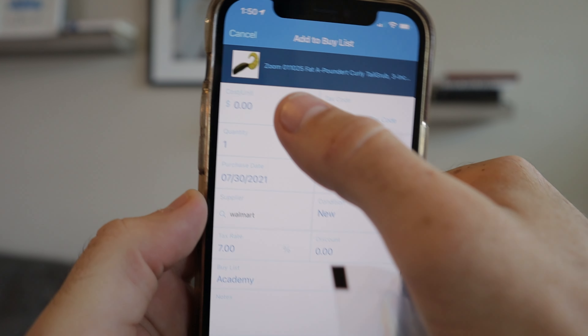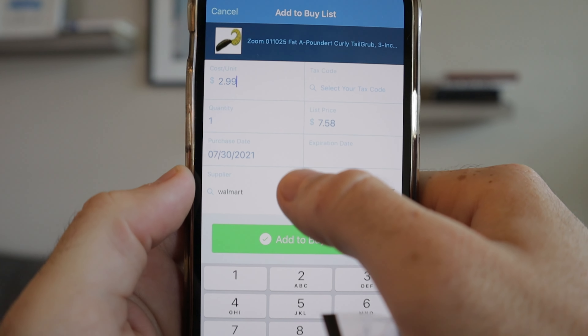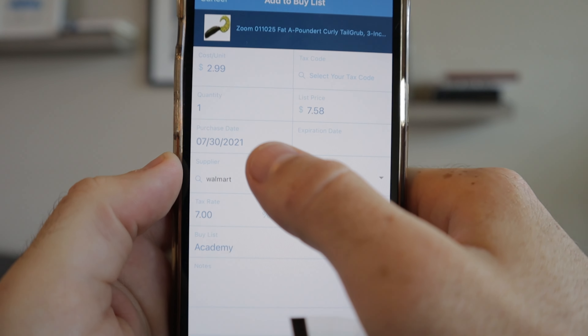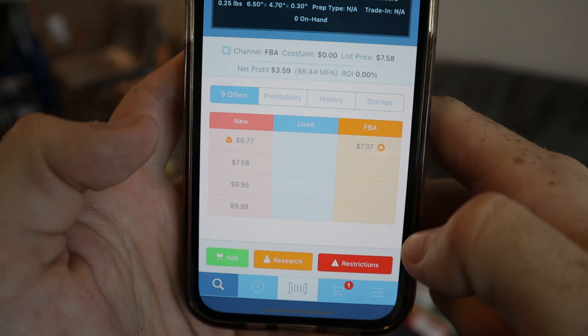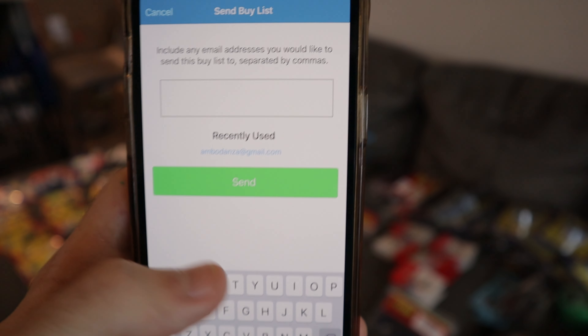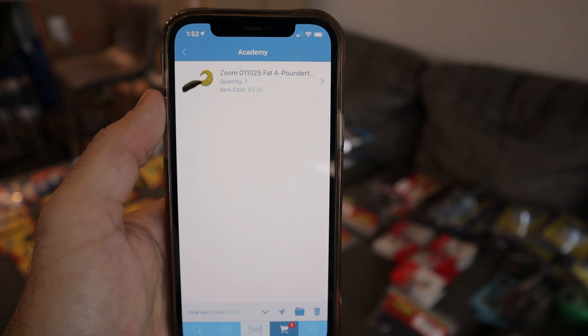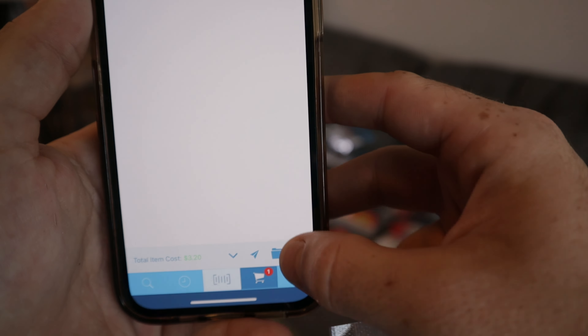If I was to add it, you just hit Add here, then create the buy list for Academy. Put in the cost per unit at $2.99, quantity one, list condition as New, and change the supplier to Academy. Now that's in our buy list — you can see the total cost of the buy list at the bottom, $3.20. We can send that to email after we put in all the items. I'm going to delete this one first since we're definitely returning it. It's 1:52 now so we've been at it for just under an hour.